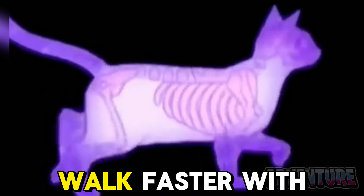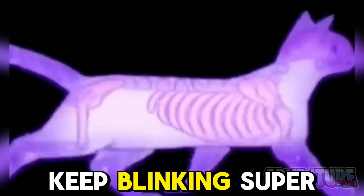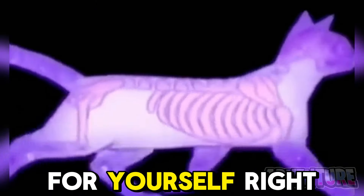You can actually make this cat walk faster with just your mind. All you need to do is keep blinking super fast over and over again. The faster you blink, the faster the cat will walk. Try it out for yourself right now.